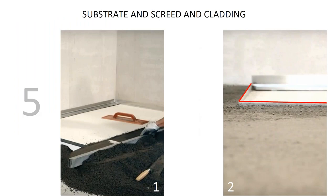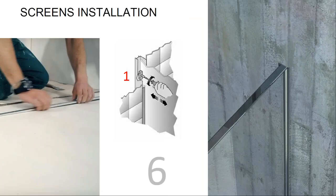Once the tray is installed, the concrete substrate and screed plus floor cladding are brought up to the shower borders — the steel borders represent the reference limit for floor tiling. The last operation is to place the glass screen, seated inside the floor and wall profiles. The screen fixing is obtained through screws which also allow adjustment of the screen's position.